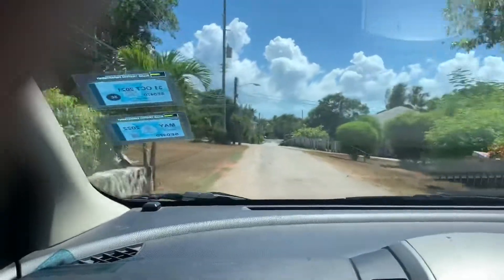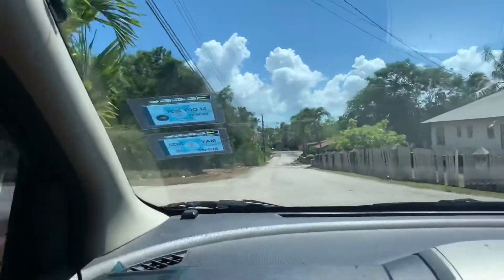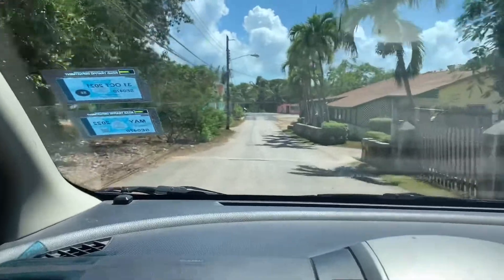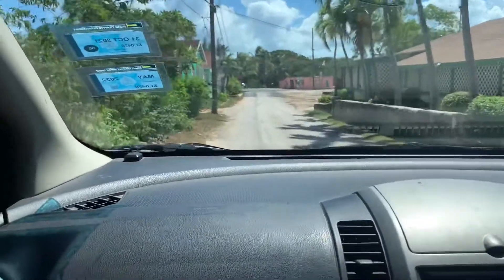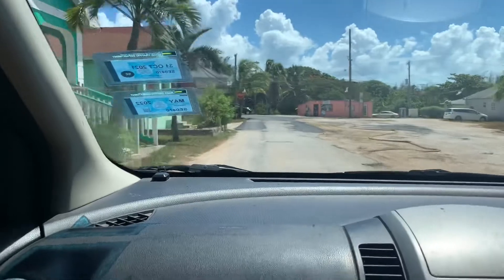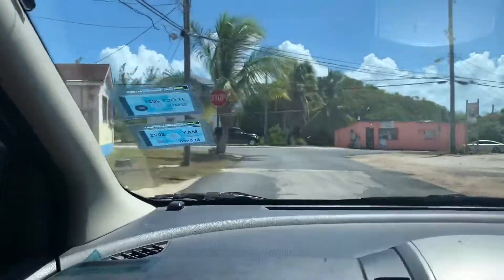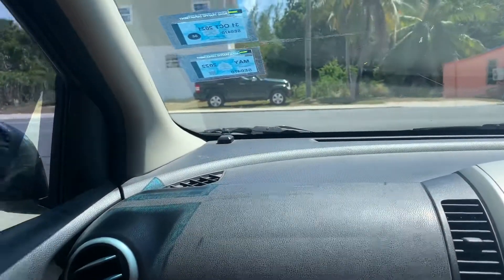Our first stop is the post office here in Governess Harbor. This is the centrally located area — there's a post office in each settlement, but this one is the main office here in Governess Harbor. We just wanted to take you with us so you can see where the post office is, how it looks, and get a few insights on the inside.